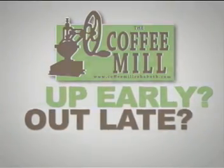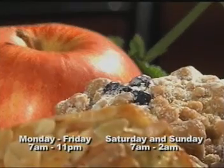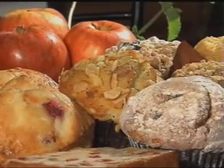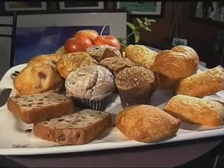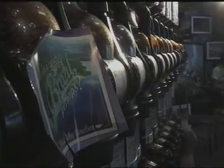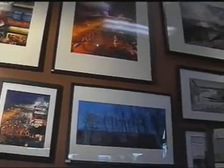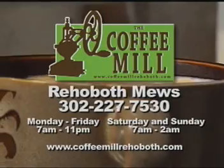Up early, out late — so are we. The Coffee Mill, located in the Rehoboth Mews between Baltimore and Rehoboth Avenues. The Coffee Mill serves and sells the best coffee, fresh baked goods, natural organic smoothies, desserts and light lunches in Rehoboth. Did you know the Coffee Mill carries over 100 blends of organic fair trade coffee? Come visit our store and see our local photography. Sit out on the patio and experience all the delights of the Coffee Mill.